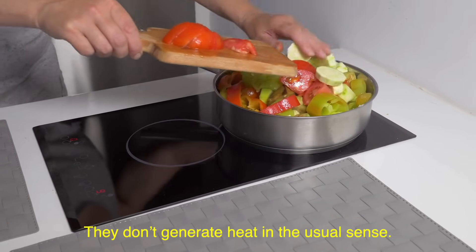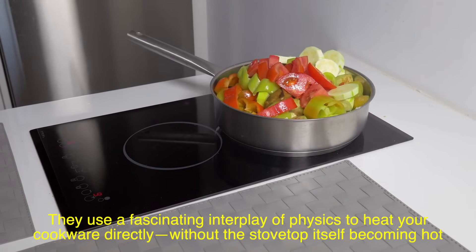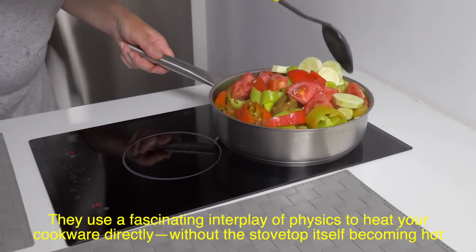They don't generate heat in the usual sense. Instead, they use a fascinating interplay of physics to heat your cookware directly, without the stovetop itself becoming hot.